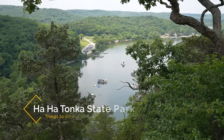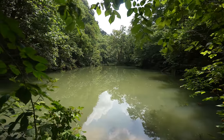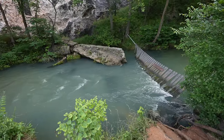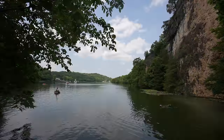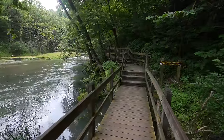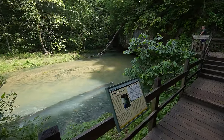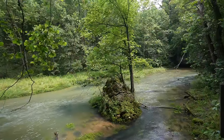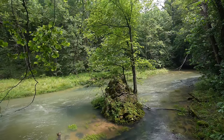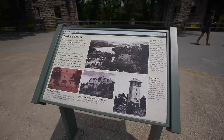Recommendation number two is Ha Ha Tonka State Park. Apart from the lake, Ha Ha Tonka is easily my favorite spot in the Lake of the Ozarks. This state park was named the most beautiful place in Missouri by Condé Nast Traveler, and I would not argue that. The park is over 3,700 acres in size and has dozens of miles of hiking trails. The standout feature here is the remains of a house that was built in the early 1900s and was supposed to rival a European castle.